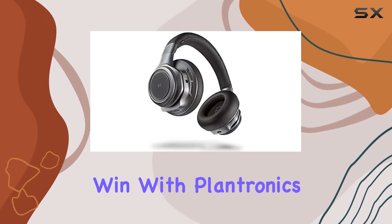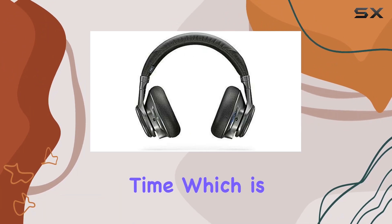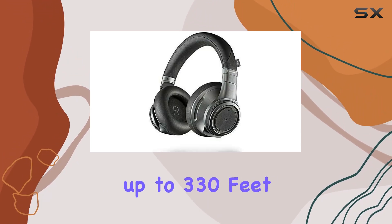Battery life is another win. With Plantronics tech, you get up to 24 hours of listening time, which is impressive. And the Bluetooth range is pretty extensive, stretching up to 330 feet.